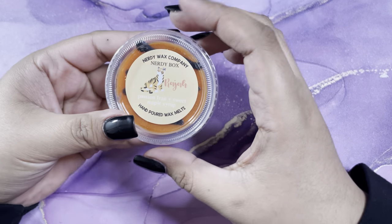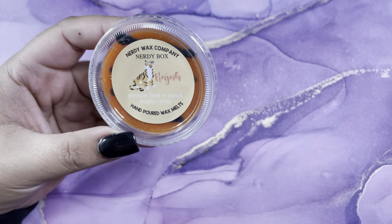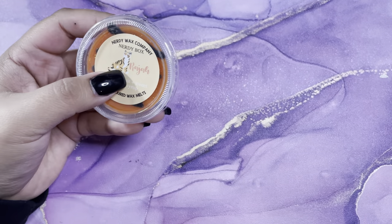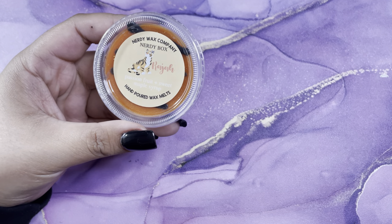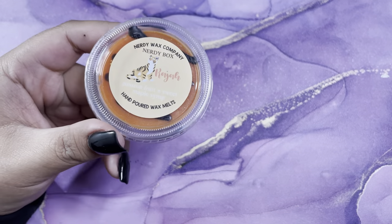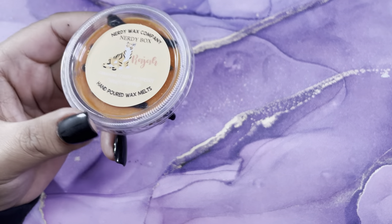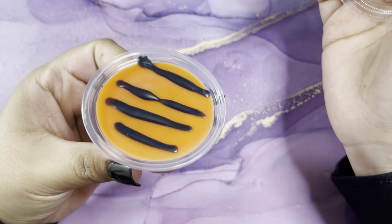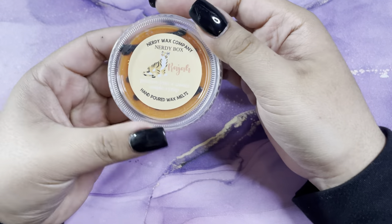The next one is Raha, and it's passion fruit and sweet maple syrup. This character has made an appearance in an advent calendar — the princess and sidekicks one — and it was jasmine's sidekick. Previously it was more of a banana bread scent, so this is a new scent. You can definitely smell the maple; it smells really good.